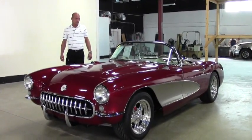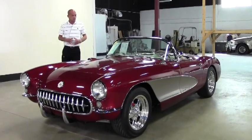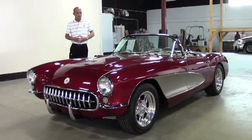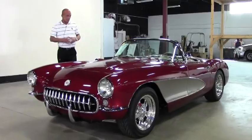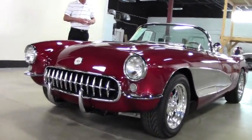Good afternoon folks. Lance Elliott here with BioVet in Atlanta. This afternoon I want to talk to you a little bit about a very special Corvette C1 1957 that we just received a couple of days ago.